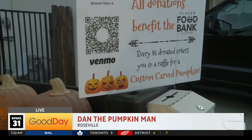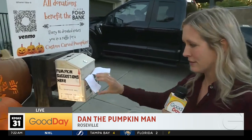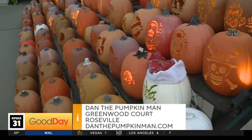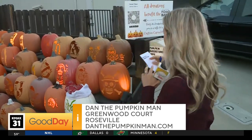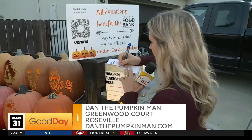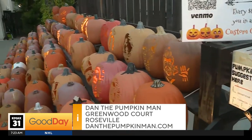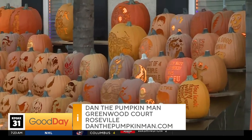He also takes suggestions if there is a pumpkin out here that you would like to see. Tina, Jordan, any suggestions? Does he have a killer clown pumpkin? Honeybees? Do you have a killer clown pumpkin? I have Pennywise, but not a killer clown. He has Pennywise but not a killer clown — okay, that counts. You want a scary pumpkin, Jordan? Well, Tina doesn't want a scary pumpkin. Tina suggests honeybees. Dan, we've got two suggestions right there.